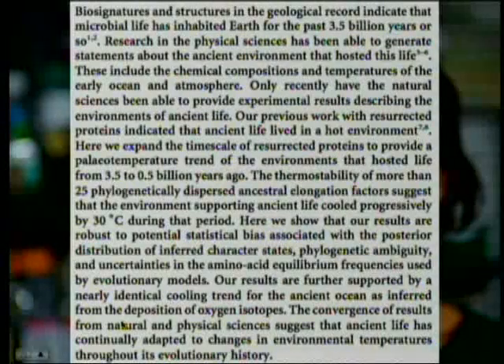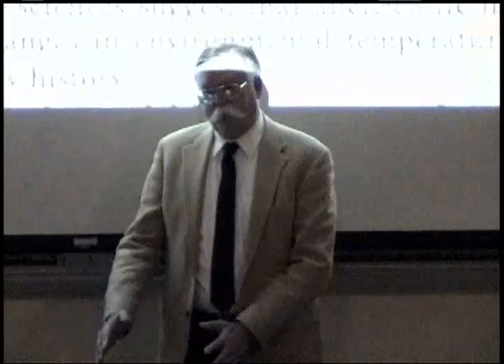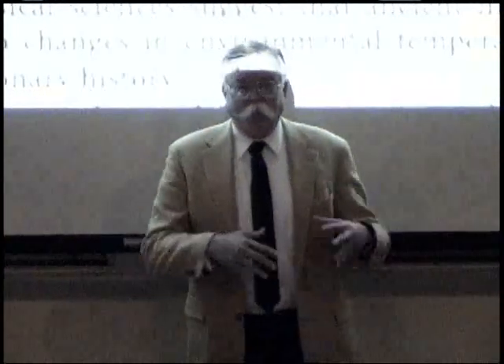Their results are further supported by a nearly identical cooling trend for the ancient ocean as inferred from deposition of oxygen isotopes. The convergence of results from natural and physical sciences suggests that ancient life has continually adapted to changing environmental temperatures throughout its evolutionary history. So you have data from one field that meshes perfectly with data from the other field — obviously they're both correct. But this is global cooling.